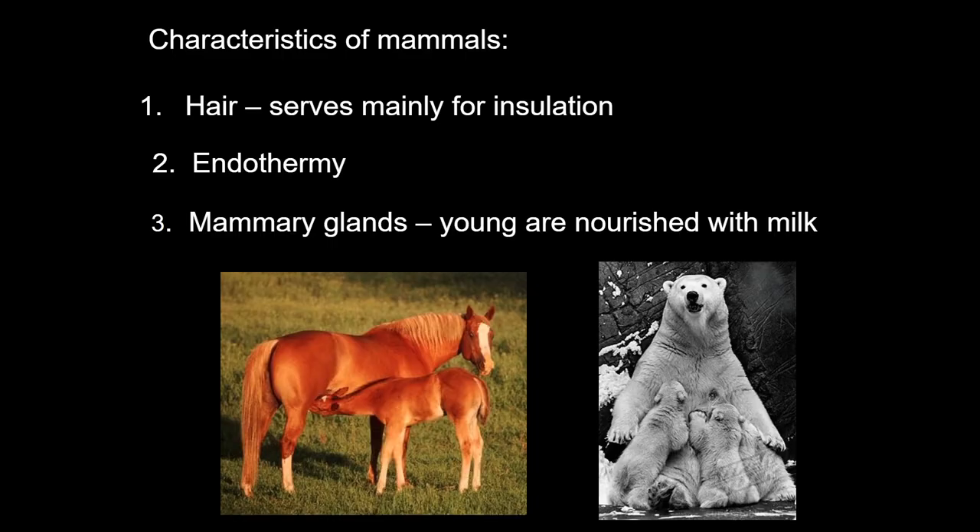Though mammals are highly diverse, almost all of them contain similar characteristics, including mammary glands for providing nutrients to their developing offspring, and hair to help regulate body temperature. Guess what hair is made out of? If you guessed keratin, you're right. Your hair and fingernails are also made out of keratin — the same protein that makes up bird feathers, beaks and claws, and reptile scales. If that's not a cool link to our ancestry, I don't know what is.